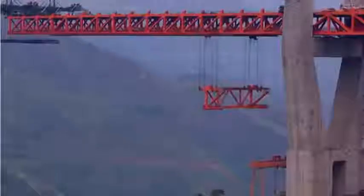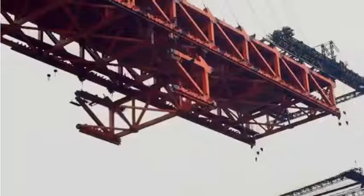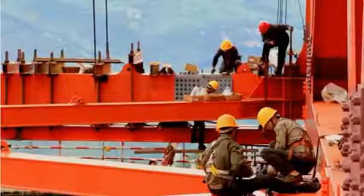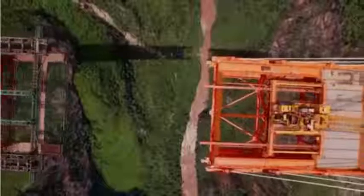Entire sections are bolted together on the ground and then carefully maneuvered into place. This ingenious system has revolutionized bridge building in landscapes like this.